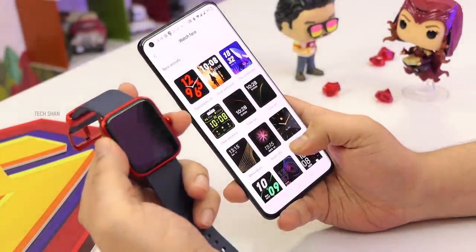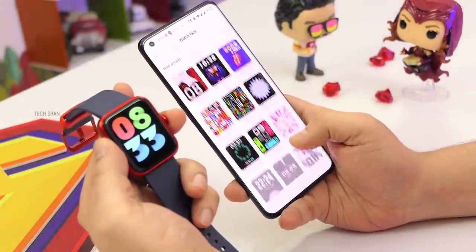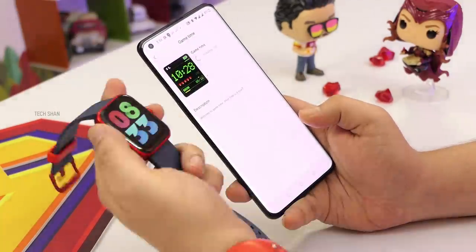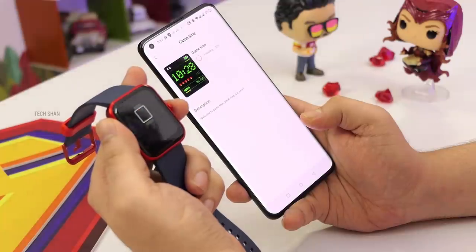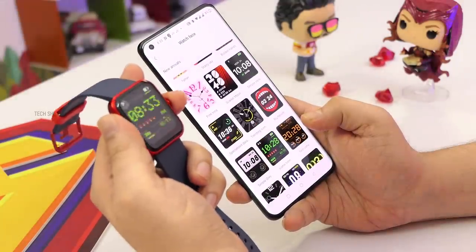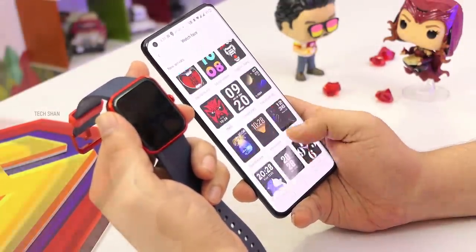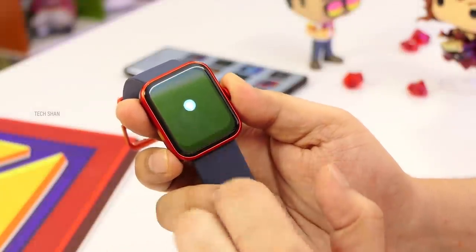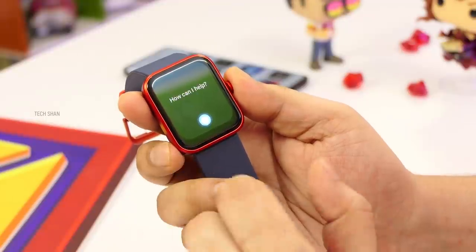Coming to the features: like any smartwatch, it has 100+ watch faces which you can change from the Boat Wave app — the watch faces are amazing, so make sure to download and pair the watch to the app. You also get step counting, calorie tracking, various sports modes, and Amazon Alexa support. However, Alexa is the one con on this watch — though it supports Alexa inbuilt, it is not that accurate.